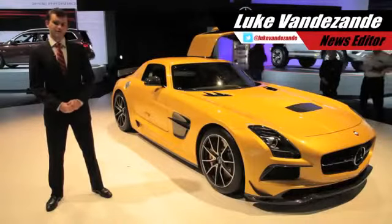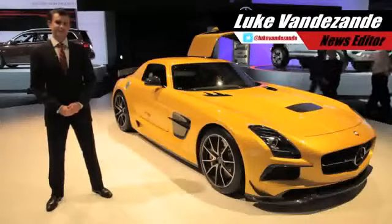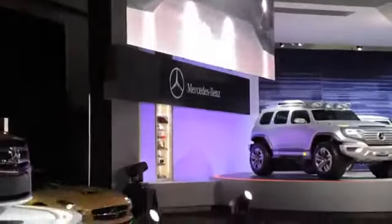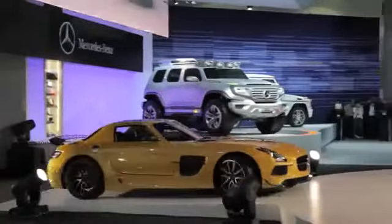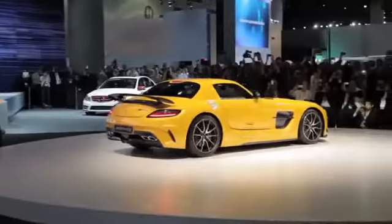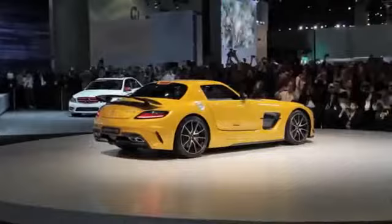What Otto, the bus driver from the Simpsons, was dreaming about every time he fell asleep at the wheel — it was probably this: the SLS AMG Black Series. Painted in an unabashed shade of yellow and doused in carbon fiber, Mercedes unveiled the car today during the LA Auto Show.